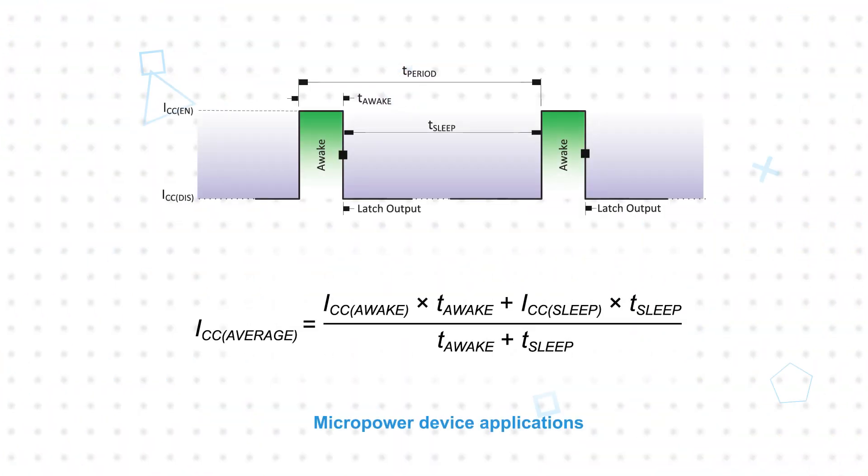The sensors use a built-in duty cycle mechanism to switch between awake and sleep phases. The length of the sleep phase determines the duty cycle and resulting average current. A longer sleep period reduces current consumption, but a shorter sleep period provides a faster response to changes in the system.